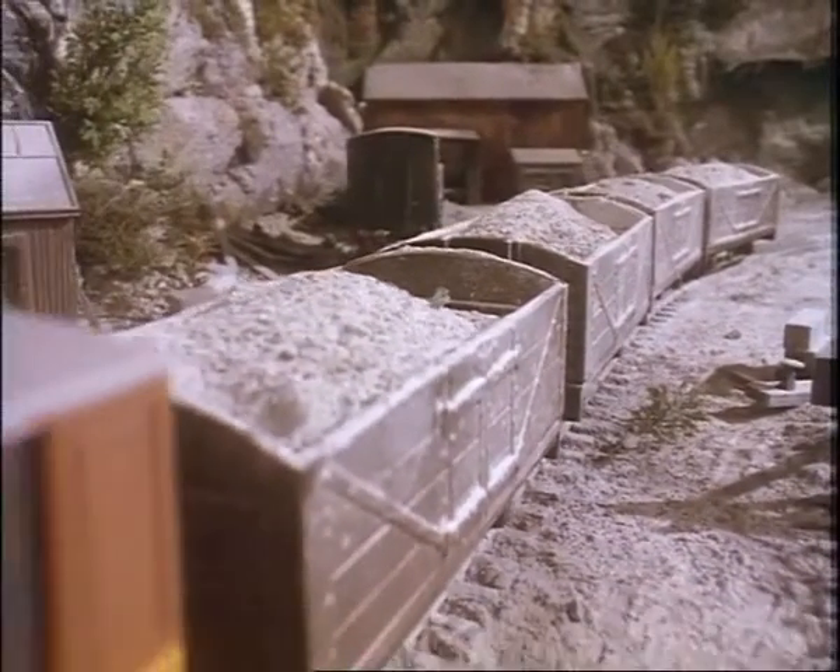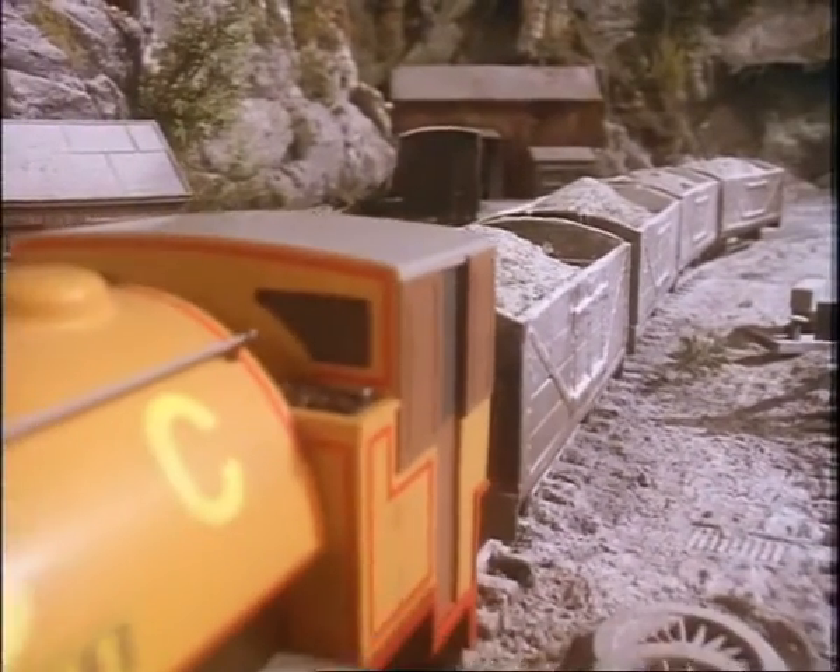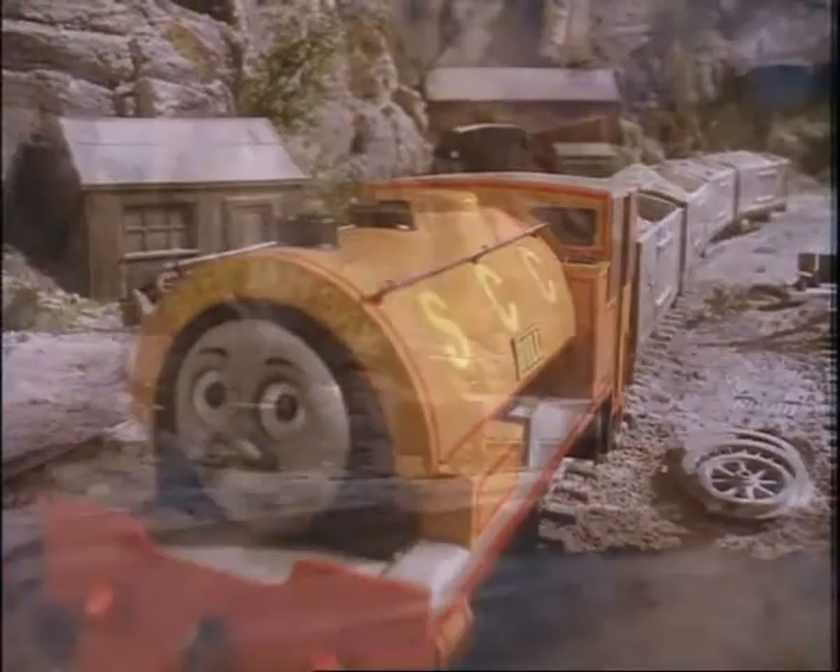Their trucks are filled with china clay. It is needed for pottery, paper, paint, and many other things.